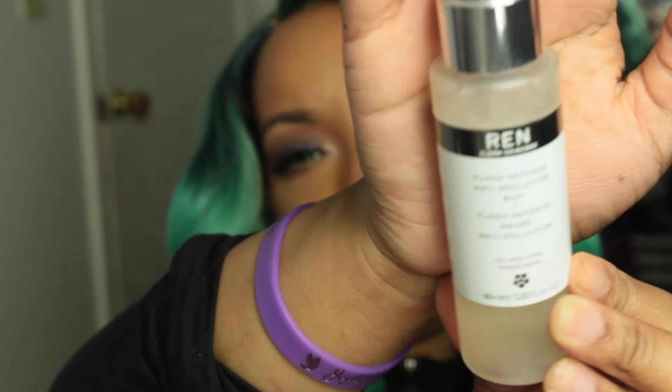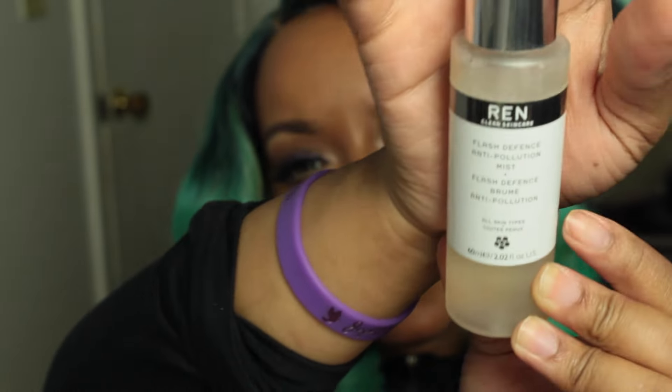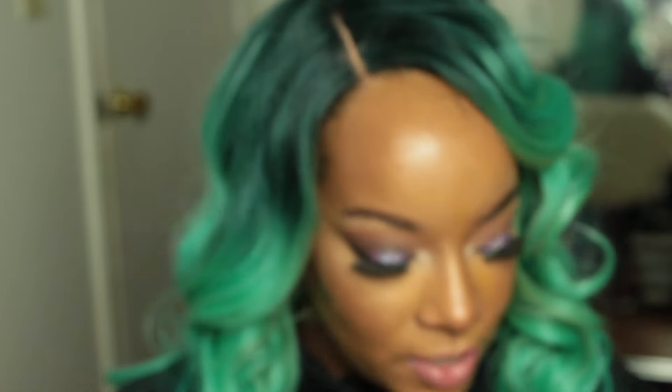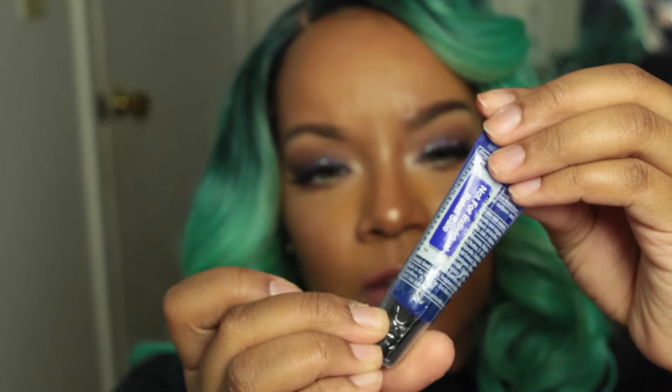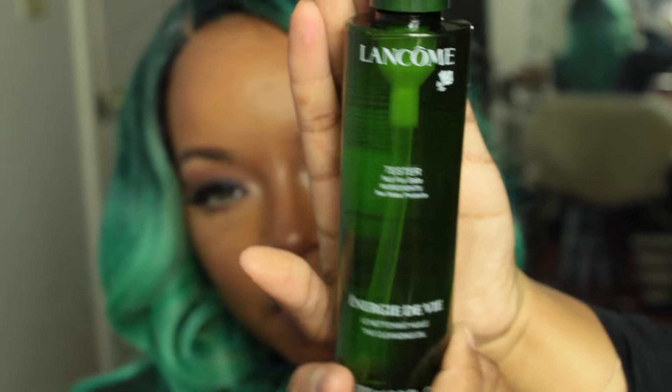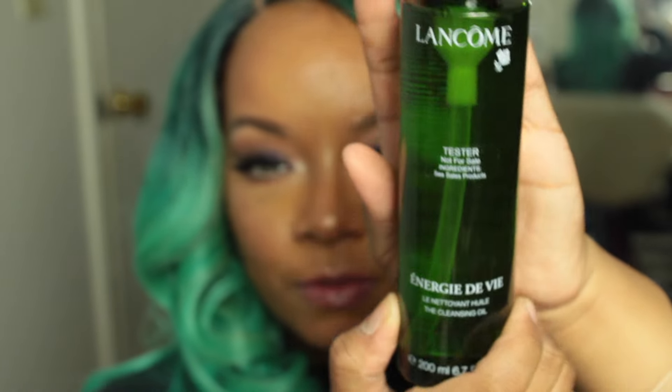I also got the Wren Flash Anti-Pollution Facial Mist, which is a good setting spray that helps prevent pollution from getting into your pores. From Jack Black I got the Conditioning Shave — it's for men to keep skin hydrated and smooth after shaving. I also got a lip balm with SPF 25 in Natural Mint with shea butter.